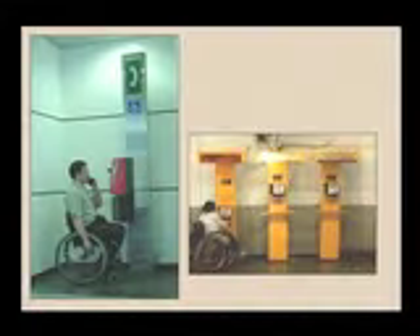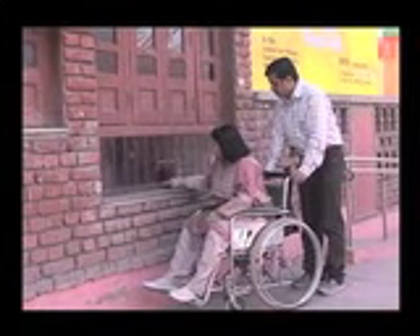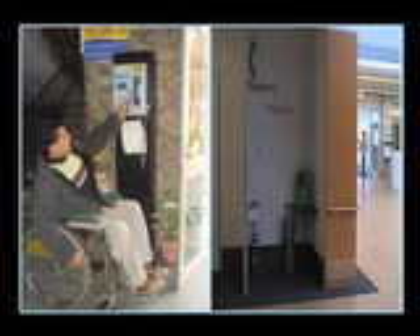The desk of telephone booths, reception, and public dealing counters should be low, i.e. at 800 mm of height, so that a person with short stature, wheelchair user, and even children can access it easily. The insertion slit of the coin in telephones and its receiver should not be above 1200 mm from the floor level.